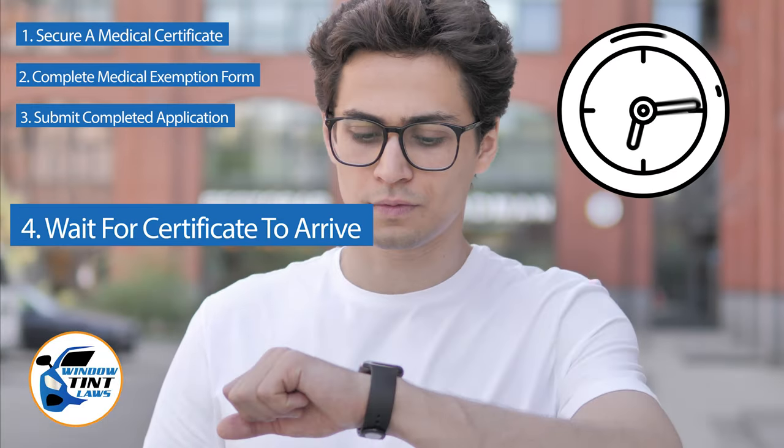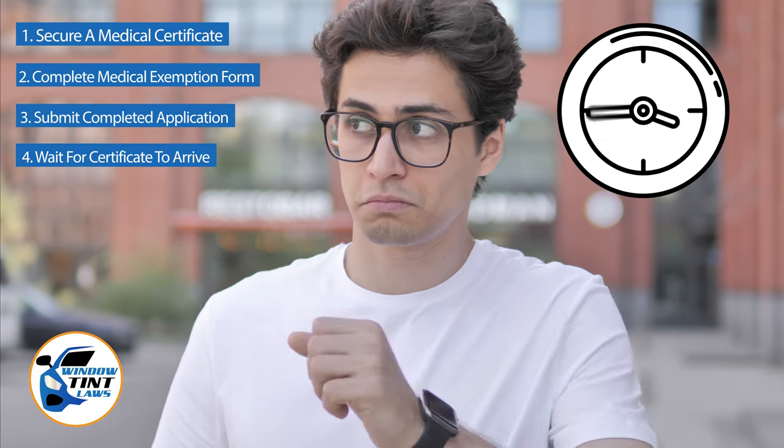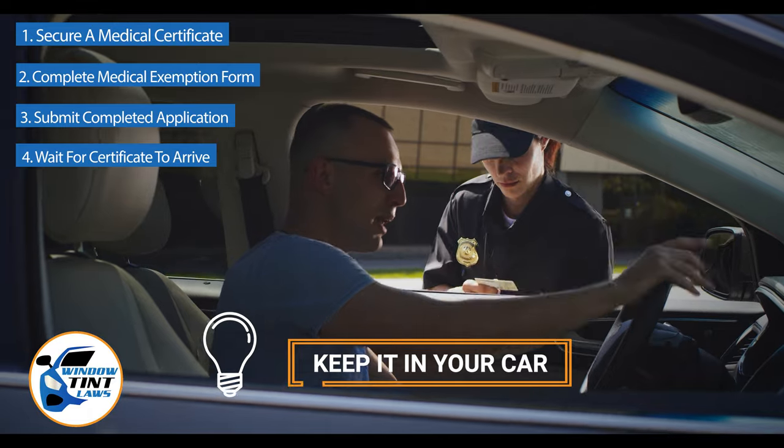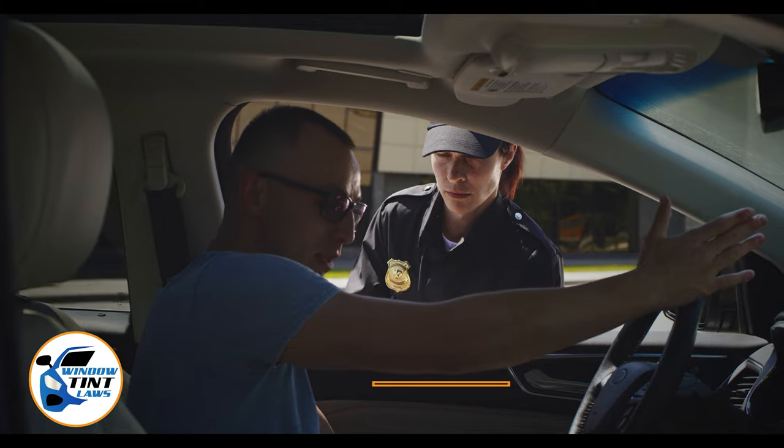Upon approval, you will receive an exemption certificate, which should be kept in your vehicle at all times to present during traffic stops or inspections. This concludes our guide on obtaining a medical window tint exemption in Georgia.